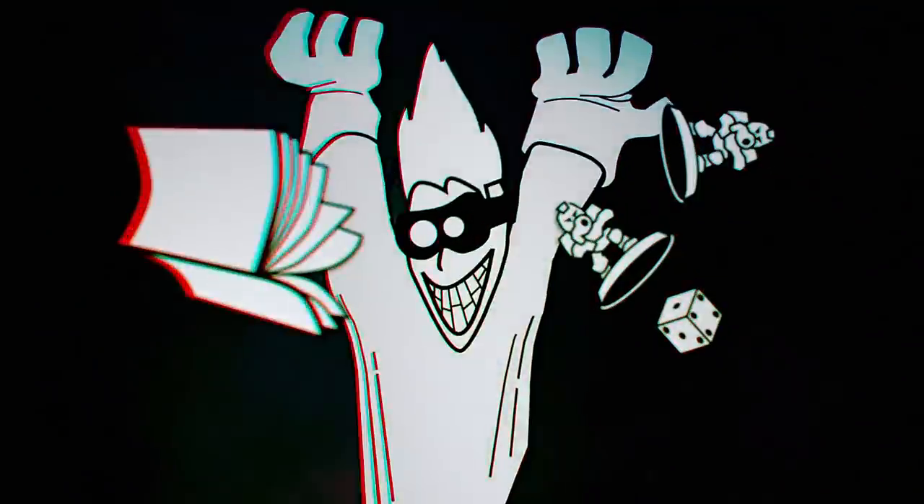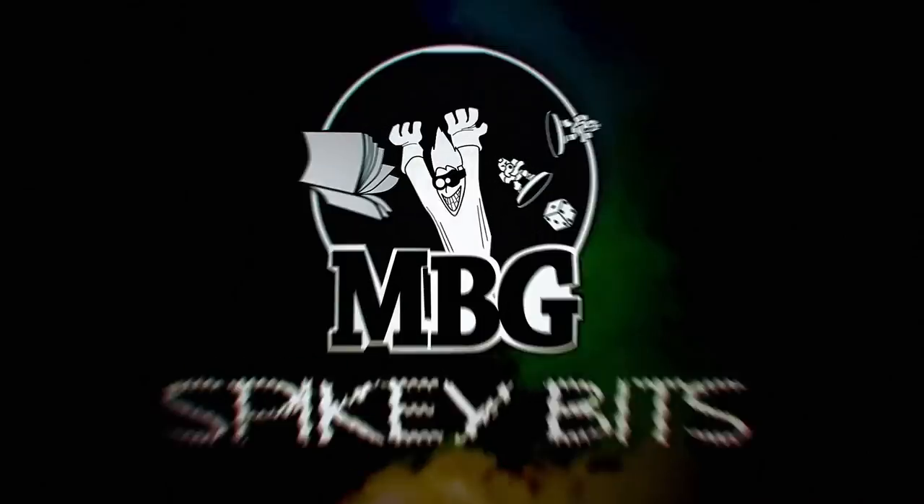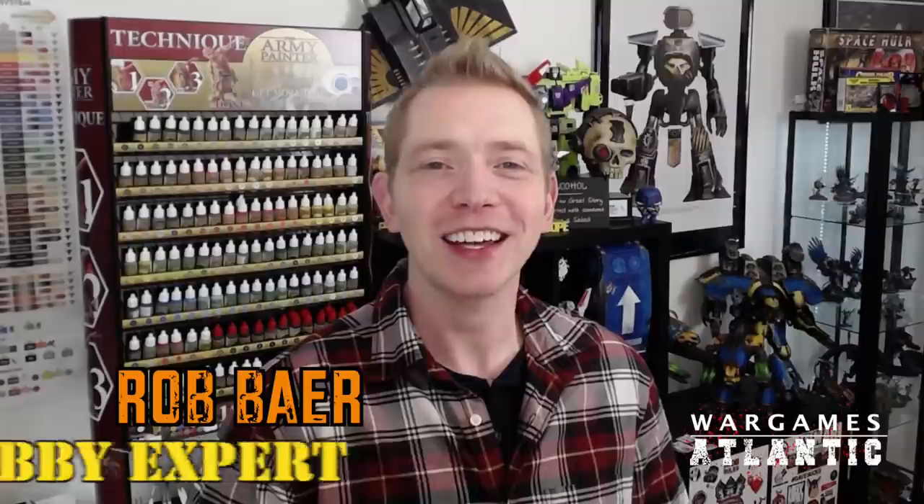Look at these little guys. Spiky Bits. Welcome back, Hobby Maniacs. I'm Rob Barrett from spikybits.com.